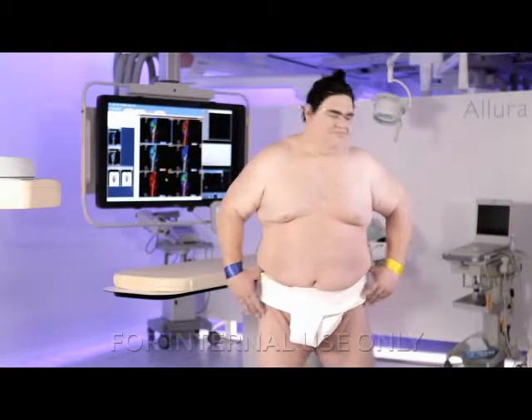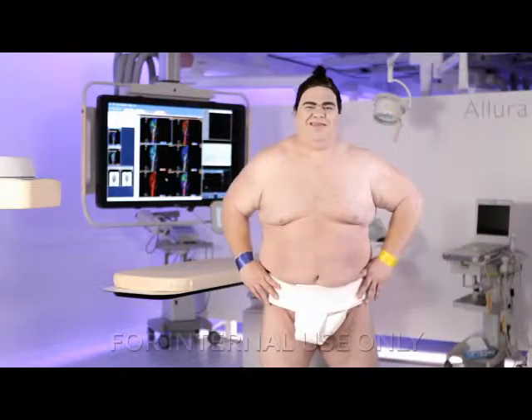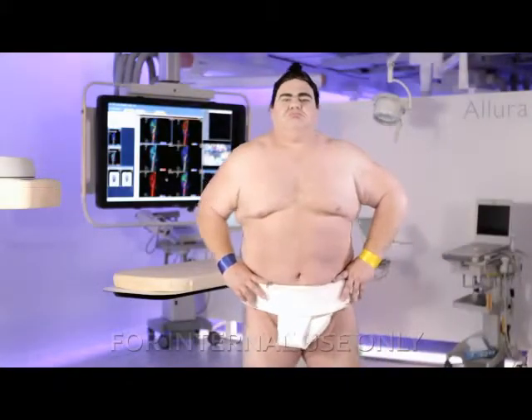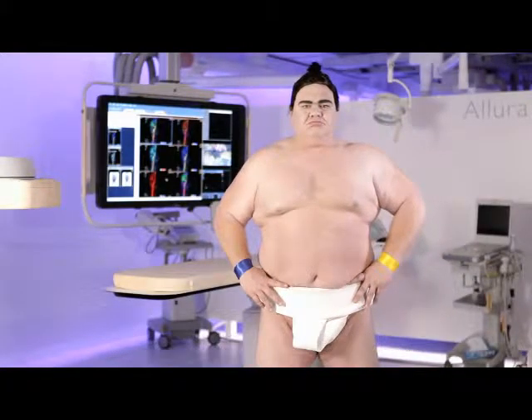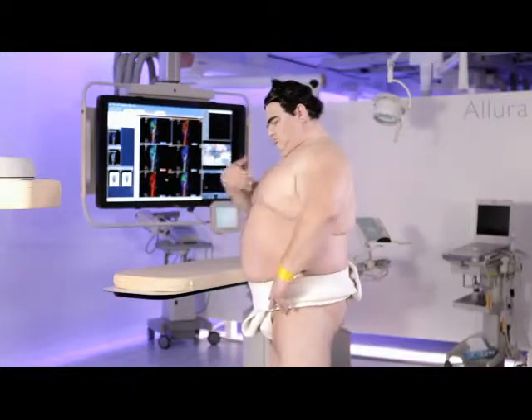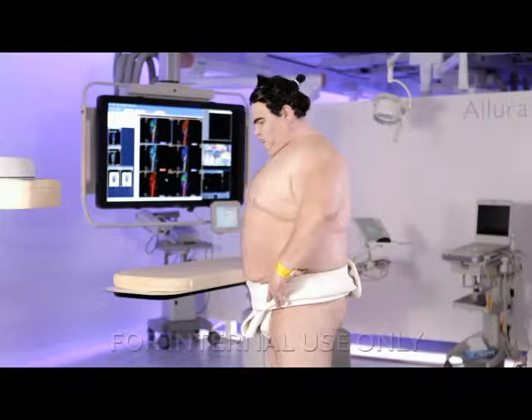This is Neo. He's wireless and has an optimized geometry for easier access to obese patients. Neo's state-of-the-art flat detector delivers superior images and has no geometric or magnetic distortions. His feather-like movement and color coding feature guarantees quick and easy positioning.